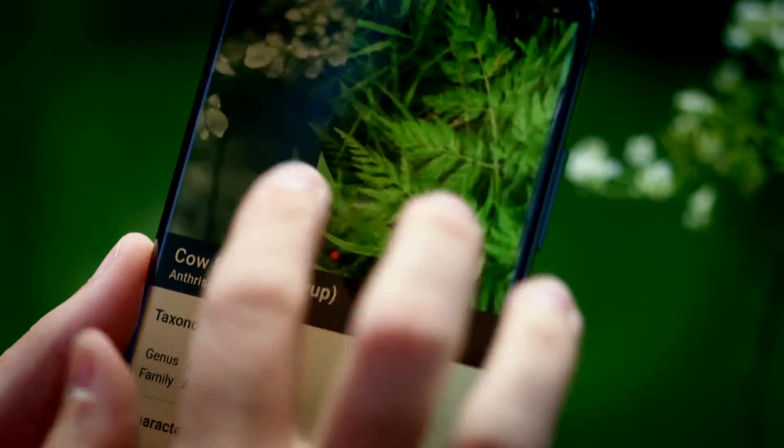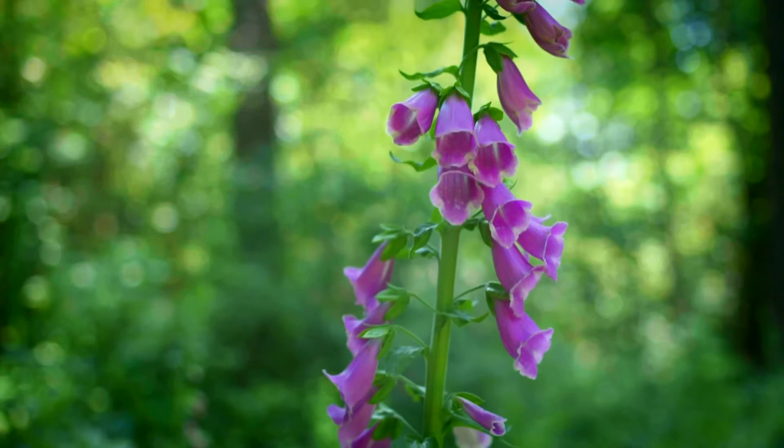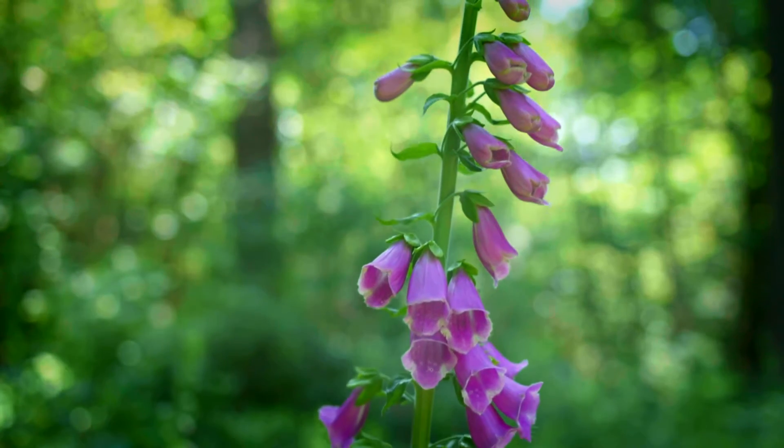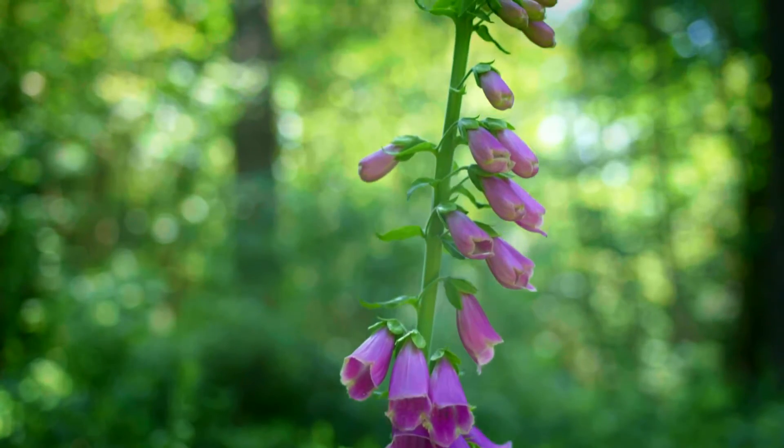The idea for the app came from the biologist Jana Welchen, who works at the Max Planck Institute for Biogeochemistry in Jena. We have two important goals in this project. Firstly, we want to improve the knowledge of plant species. This is possible because it's now very easy to identify them.